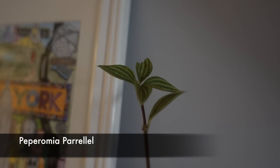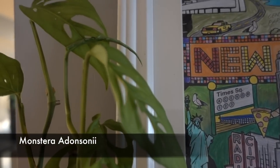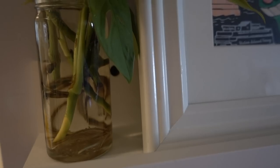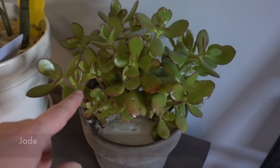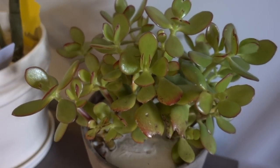Here's another little Peperomia parallel — just one tiny stem. He's got this Adansonii cutting living in water right now but it needs to be repotted — look at those roots! Here are a couple that have been in for a while — this is our jade, been in for a few weeks with no leaf drop, doing really well.